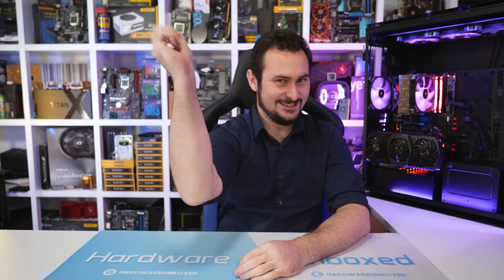And that is going to do it. Thanks for watching. I'm your host Steve — see you again next time.